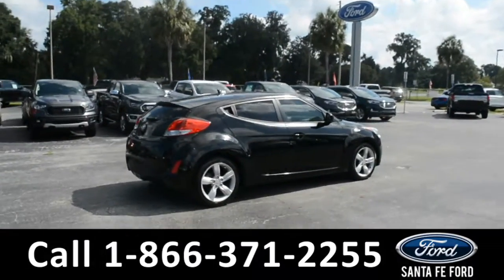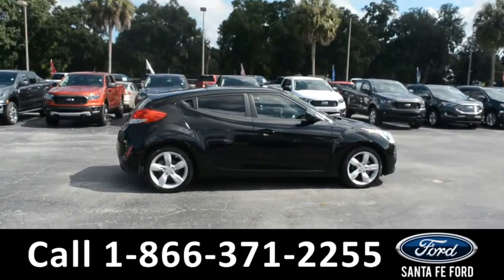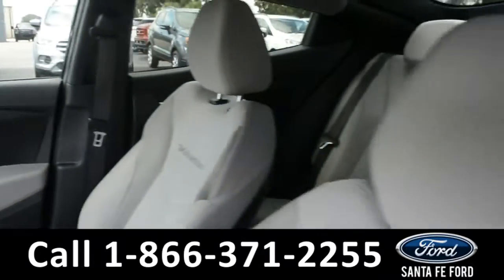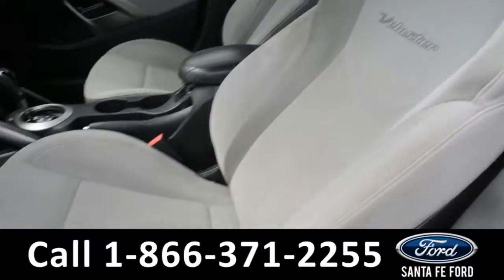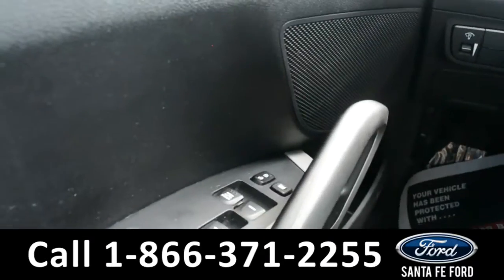Now let's take a quick look at the inside. These seats are a gray cloth. This vehicle is equipped with powered windows, locks, and mirrors.